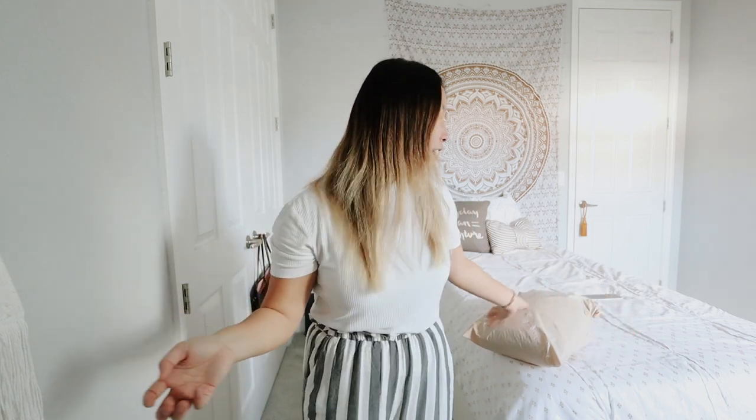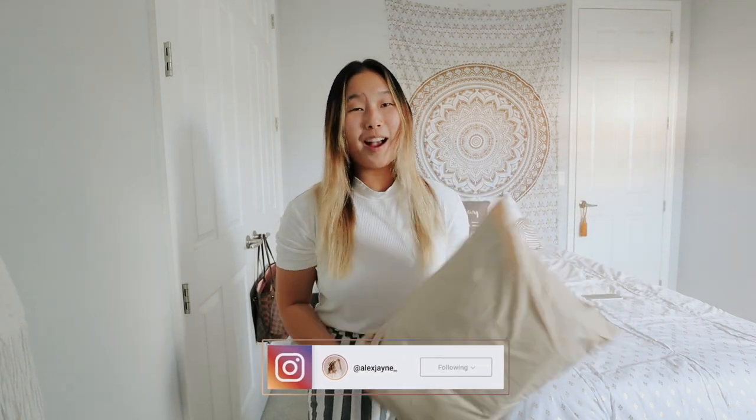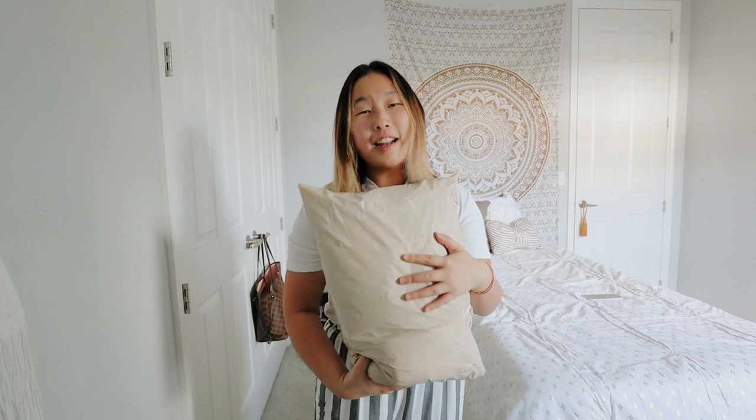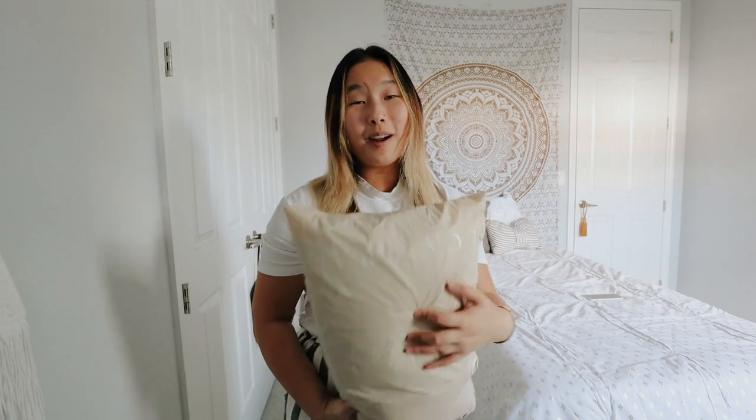Hi guys, welcome back to my channel. Today's video is going to be a casual try-on haul. I recently got some stuff from Luca and Gray. We're just going to try it on. I mentioned to you guys in my closet clean-out video that I had a lot of pieces coming, so we're just going to try them on today.